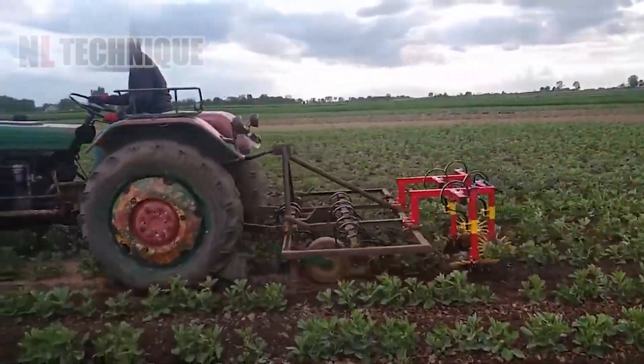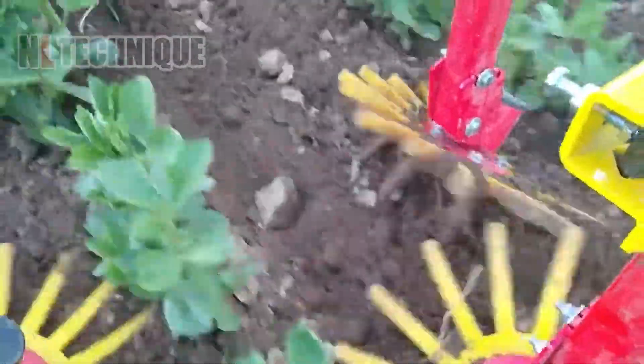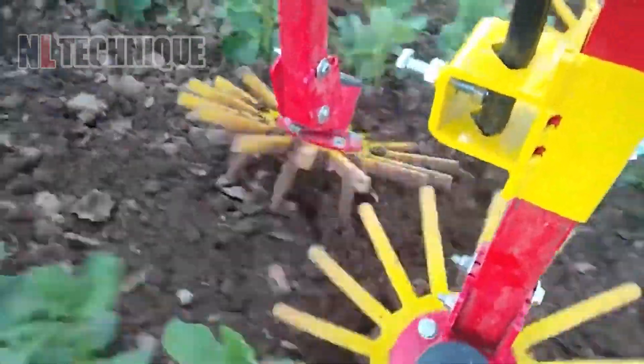The Crest Star Cultivator is a mechanical weeding machine that removes weeds not only between rows, but also among plants within a row. It comes with stars in various colors to match soil hardness and plant delicacy.